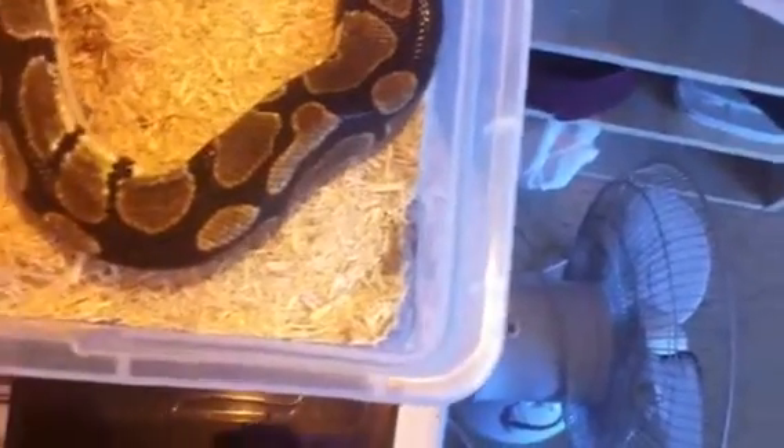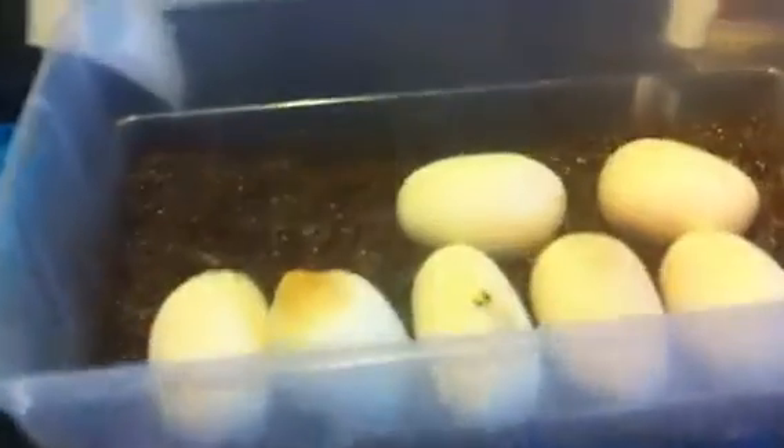There she is — super skinny now, super skinny. So I'm going to clean her off, get her set back up, get her a new hide and a new tub, get her set up and she'll be done.